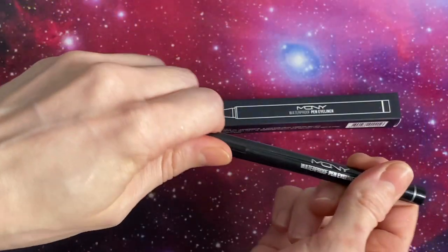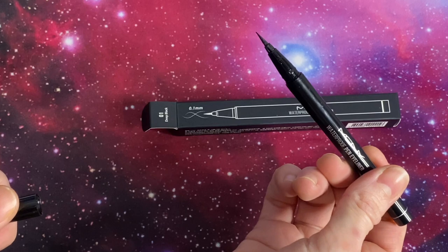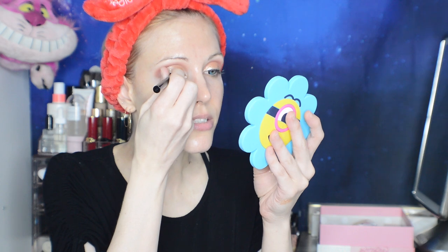Moving on to the MQNY New York Waterproof Pen Eyeliner - I have been loving this. It's a felt tip but it comes to such a fine point. This was gifted to me in my YesStyle order. Are any of you signed up as a YesStyle influencer? If not, you absolutely should sign up if you have an Instagram or YouTube. I'll have some kind of a referral for you if you're interested.